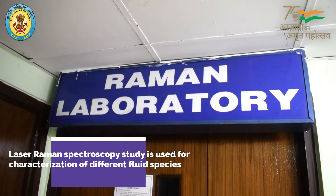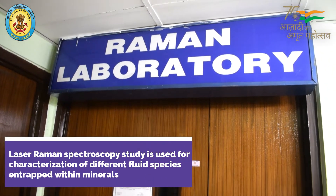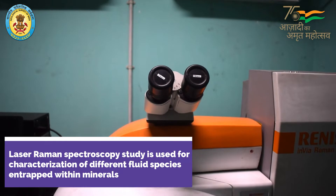In the previous 18 years we have analyzed many samples and it is still running. Laser Raman spectroscopy is a useful technique for the identification of a wide range of substances.